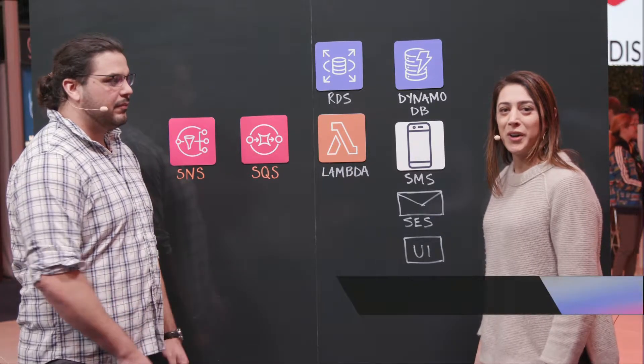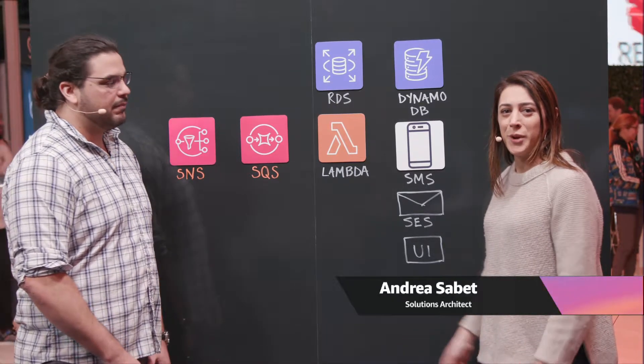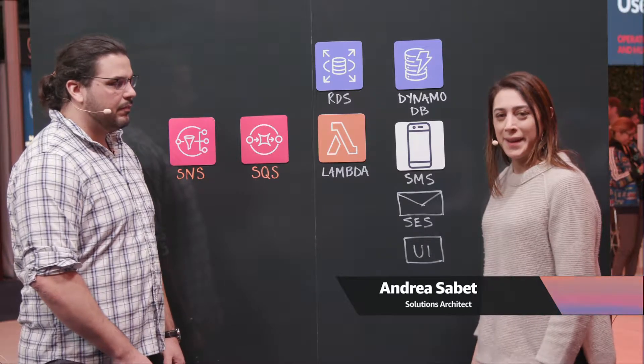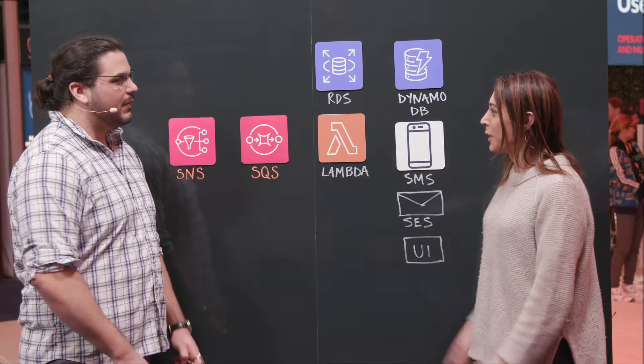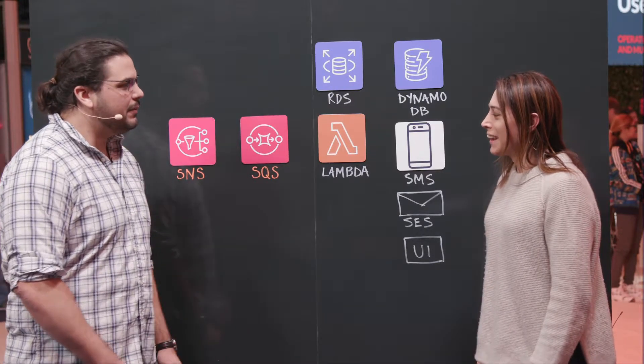Hi, welcome to This Is My Architecture. We're here live at re:Invent. My name is Andrea and I'm here with Eugene from Muller Water Products. Hi Eugene, welcome to the show. Thanks for having me. So what do you guys do?